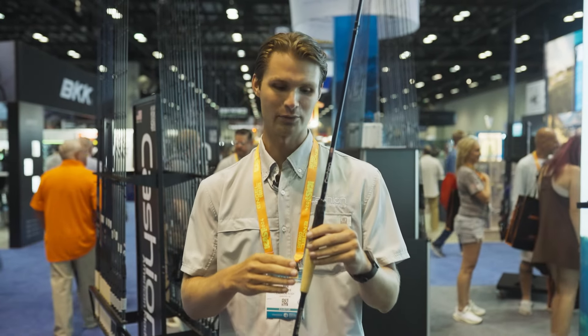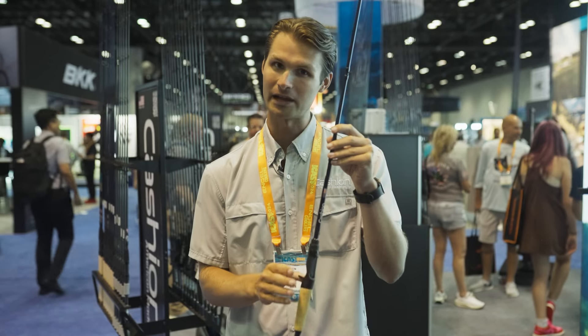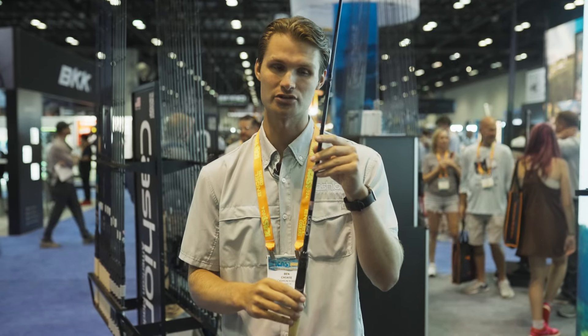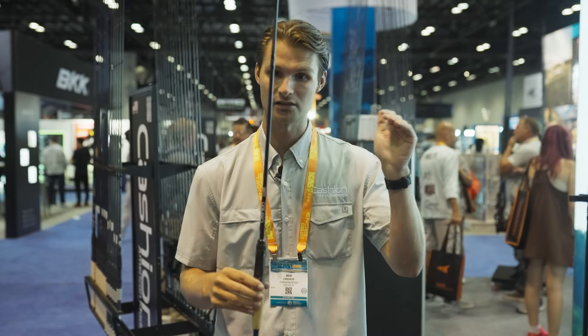Ben Choate here with Cash and Fishing Rides. I'm at ICAST 2024 and I want to show you a little bit about this brand new rod that's going to make a big splash here at the new product showcase. What I've got here is the Element Bait Finesse System rod. What's super cool about this is that BFS has absolutely taken the world by storm over the past few years. We've seen the BFS go from non-existent in our lineup to our number one, number two bestsellers.